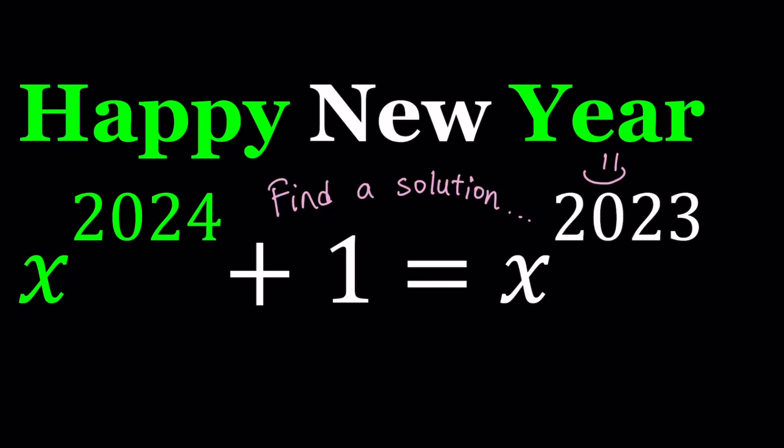Hello everyone. Happy New Year one more time. Welcome to 2024. So in this video, we're going to be solving an equation that has a degree of 2024. Or should I say, Duomelia Viginti Quator? That's such a weird name, but that's what it's called, as far as I know, in Latin.